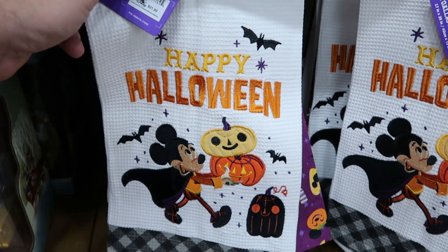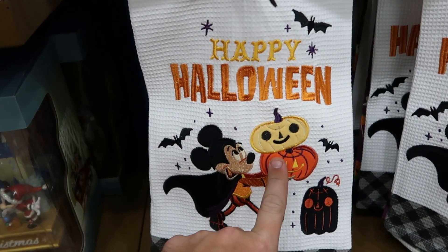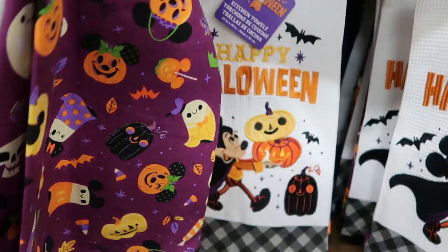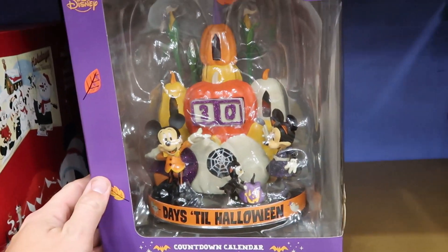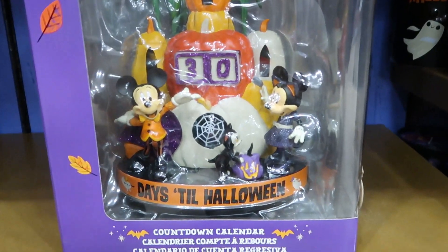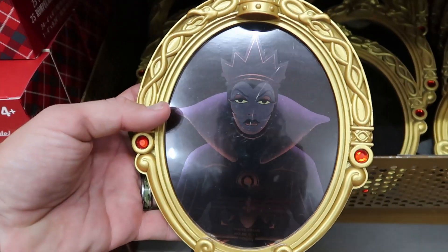This is new — from last year's Halloween collection — for $12.99, originally $21.99. I'm surprised they're still getting Halloween merchandise in: it says Happy Halloween and features Mickey carrying pumpkins, plus what looks like another kitchen towel. Surprisingly, right underneath these towels they have the Days Till Halloween countdown calendar for $12.99, originally $49.99 — we actually picked one of these up a few months ago. They also have the evil queen frame for $10.99, originally $24.99.